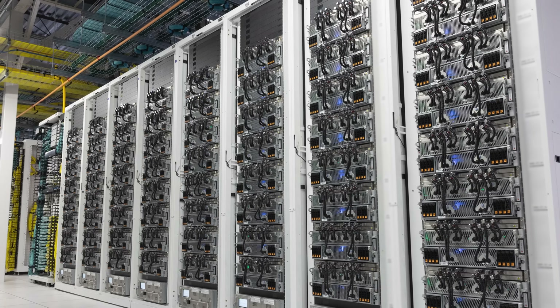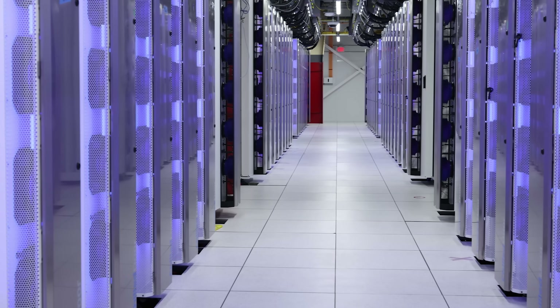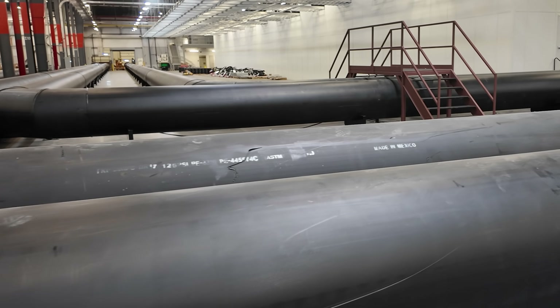XAI is building something with Grok that is far more than just a simple chatbot like we've seen before, and that is exactly why there is a giant cluster here. Today we're going to go back inside these data halls and show you a whole bunch of stuff on what makes this work, what makes this special, and just all the really cool engineering that went into this.